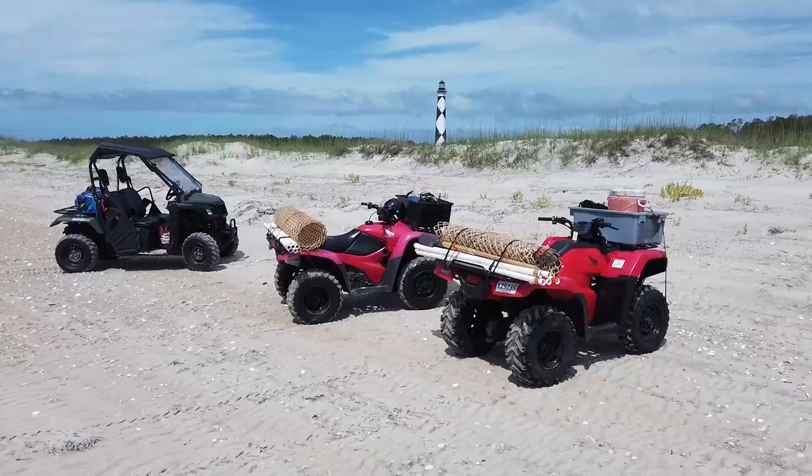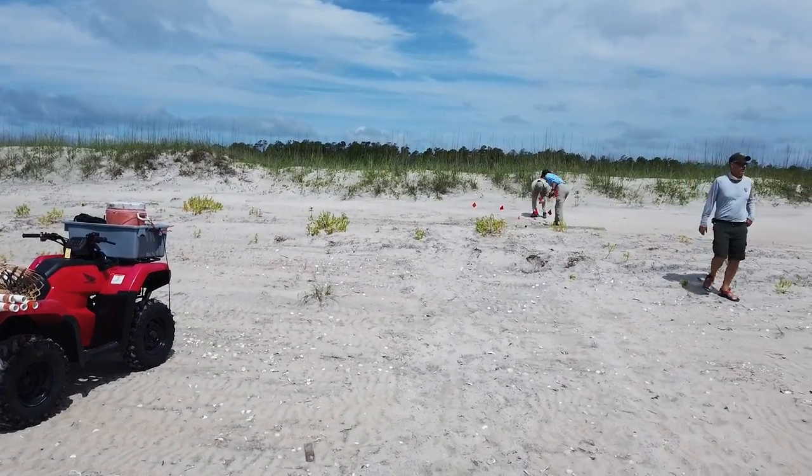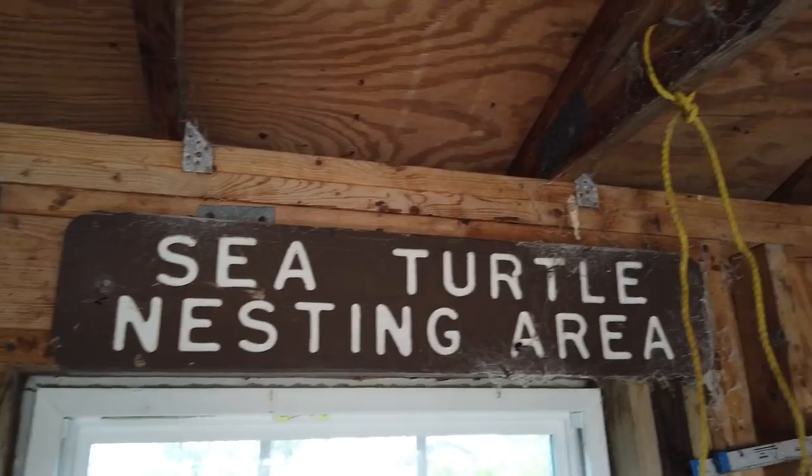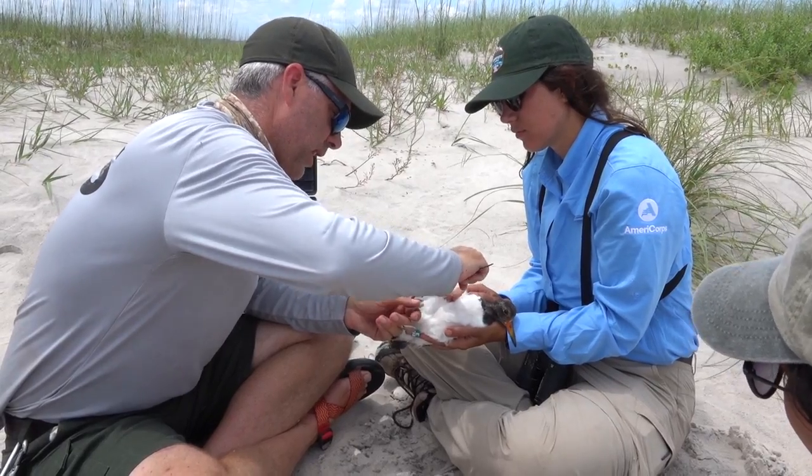So we are at Cape Lookout National Seashore off the coast of North Carolina. This place is very important to the environment and the community here because it is a nesting ground for sea turtles — they nest on the barrier islands out here. It's also a nesting and migration ground for a lot of different shorebirds.